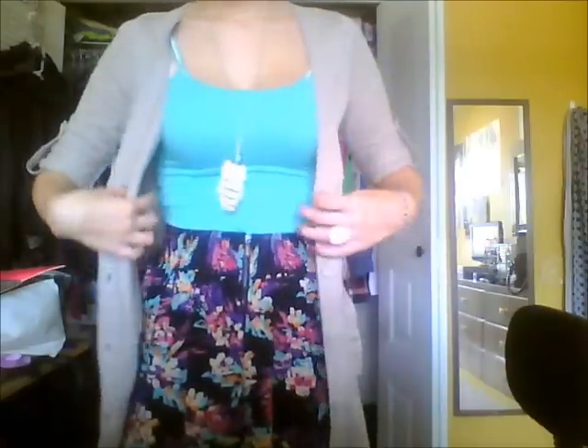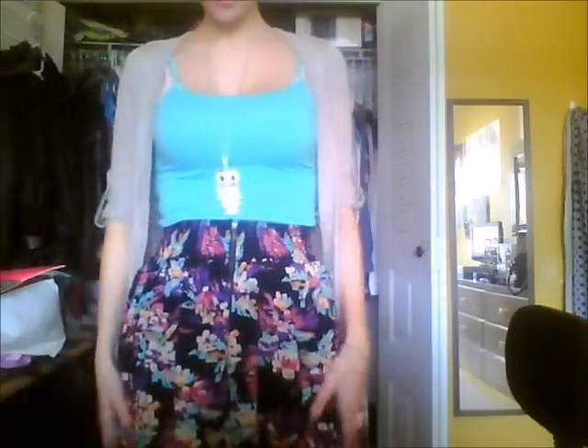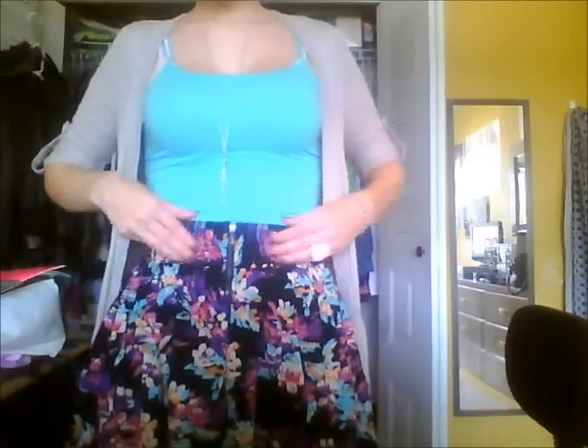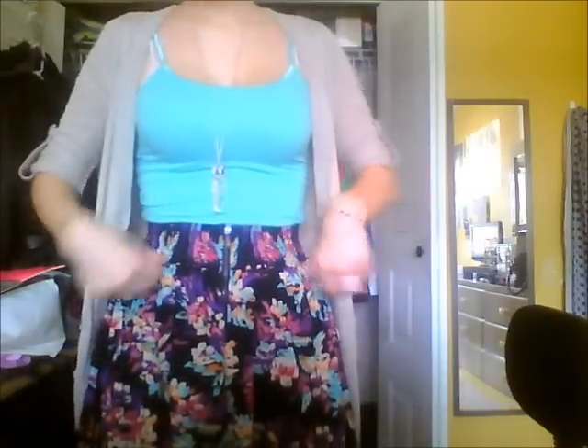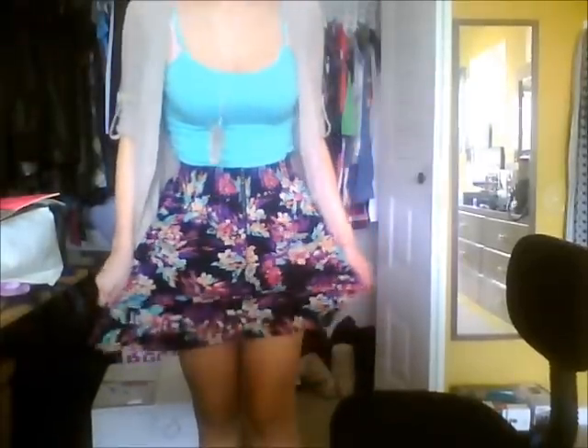I have this cream — actually oatmeal — cardigan with adjustable sleeves that I have rolled up. And I have this floral skirt I got from Forever 21 — you saw it in my last haul. It has a zipper and a smocked waist area. It's really cute, a little above my knees, so it works as a waist skirt.